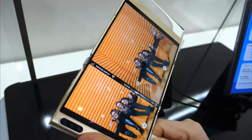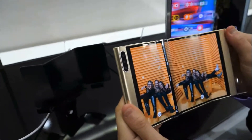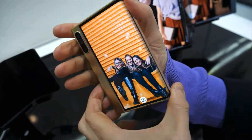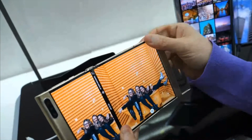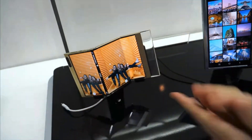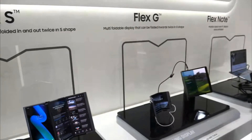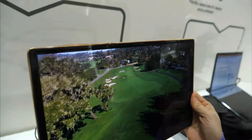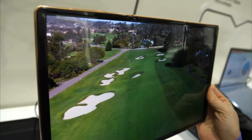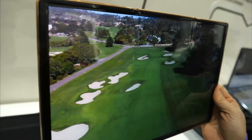This flexibility and design is truly revolutionary and has the potential to change the way we use our devices. The display is made from a flexible OLED material that allows it to bend and fold without breaking. The OLED technology also ensures that the screen produces bright, vivid colors and deep blacks, making it a pleasure to use. The size of the display can be created to fit individual devices.